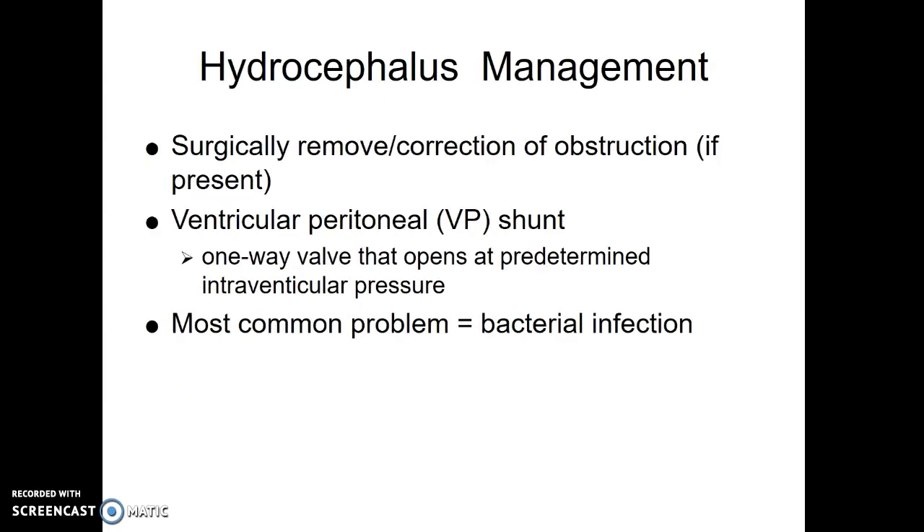How do we manage it? It depends on what's causing it. If we have some sort of obstruction like a tumor, we do surgery and get it out. But for most kids, the treatment is a ventriculoperitoneal shunt. This is a shunt that goes from the ventricles of the brain and takes that extra CSF and dumps it into the peritoneal cavity, which is a large sterile area with lots of absorptive surface, so it can absorb all the extra CSF. There's a one-way valve that opens at a preset pressure to let the extra CSF move out, but not too much.